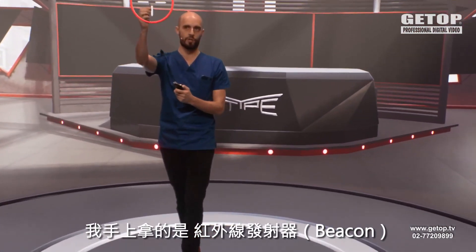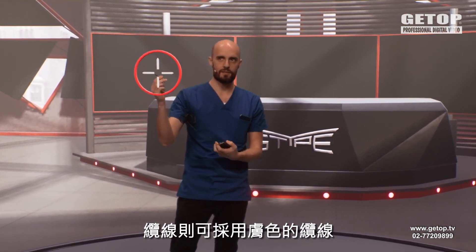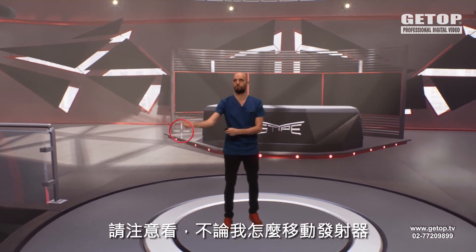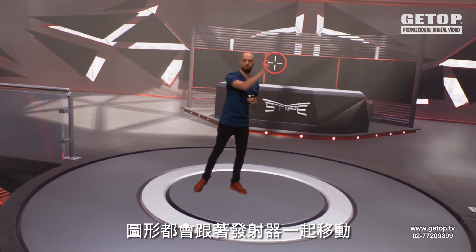So this is Follower. I'm holding an infrared beacon — a battery pack that you can put in your pocket. The cable can come in skin color. Notice that however I move this beacon around, whether fast moves or slower moves, it simply puts the graphic where the beacon is.